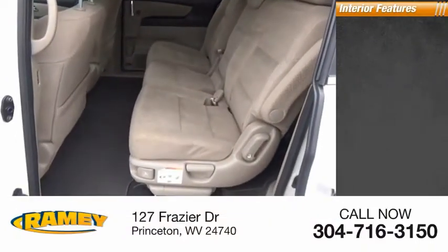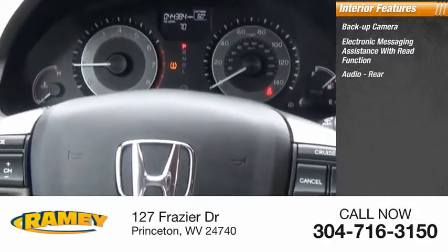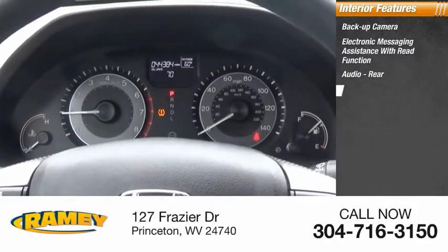Inside you'll find a backup camera, electronic messaging assistance with read function, audio, rear cruise control, and trip computer.